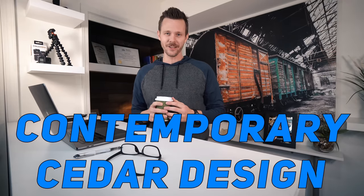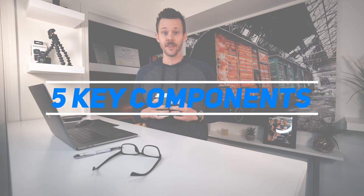And the kicker is they do all of this in two days. So you and I are going to watch a couple clips from an episode titled Contemporary Cedar Design. I'm going to point out five key components that make this backyard such an incredible transformation — the good, and also things usually left unsaid by shows like this that you really should know if you're considering an outdoor living space.